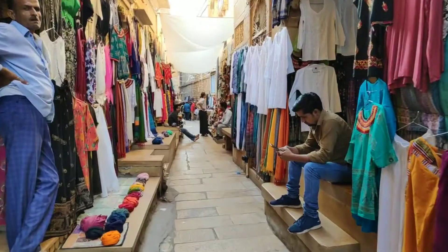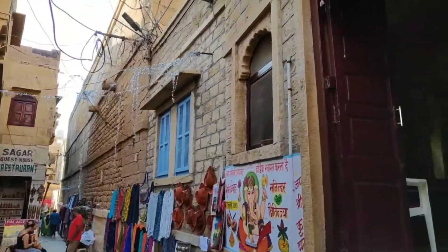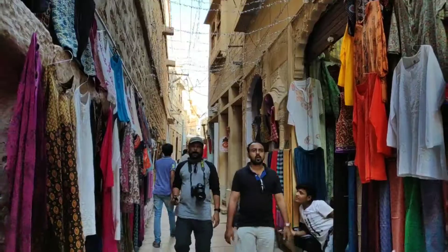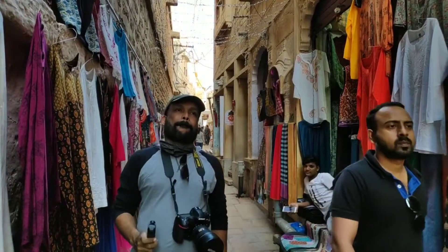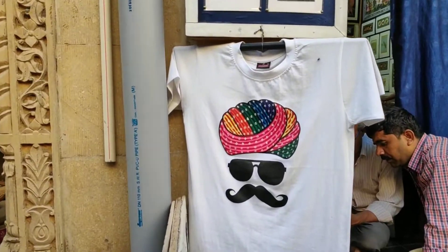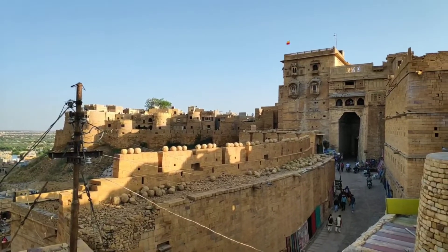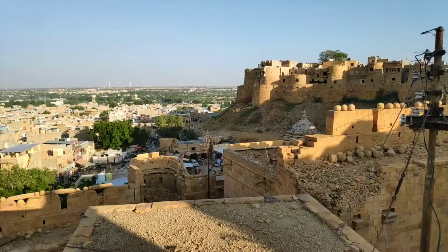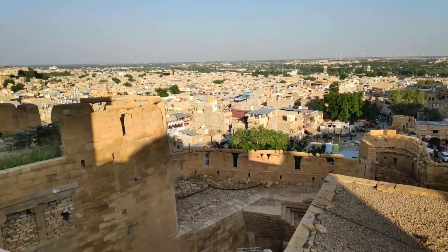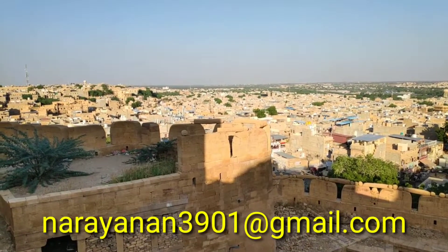Come back to the Jaisalmer hotel, fresh up, check out, and proceed to the railway station. You only need autos for local movement in Jaisalmer. We spent only 30,000 rupees total for four people — covering rooms, safari, vehicle, breakfast, dinner, and everything — staying in two rooms. We completed two nights and three days in Jaisalmer and around — barely 48 hours — and it was really amazing.